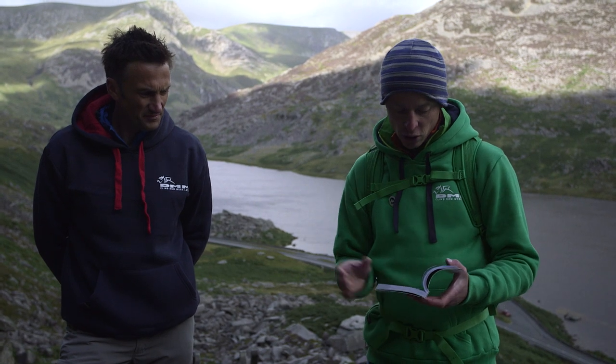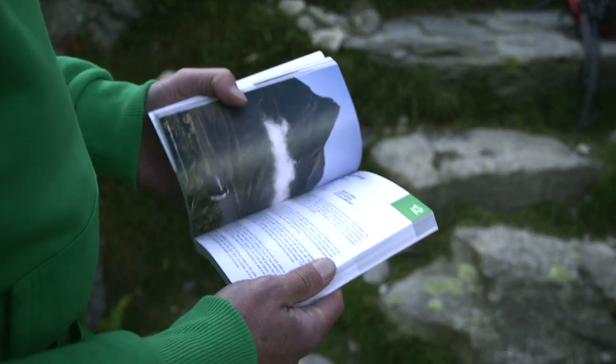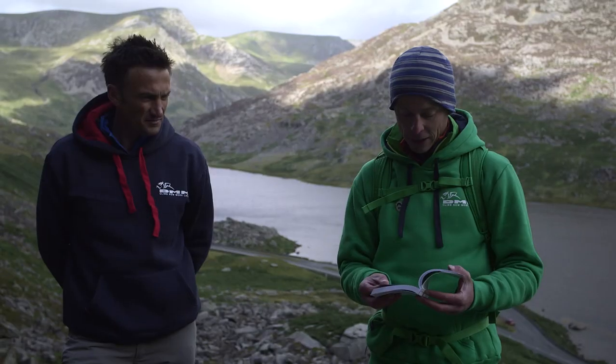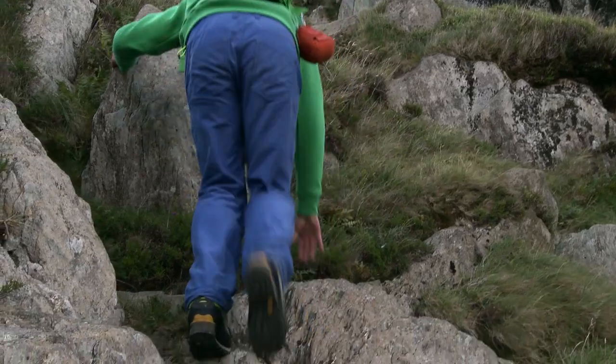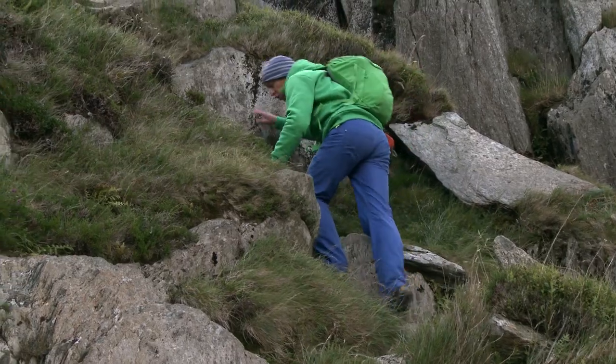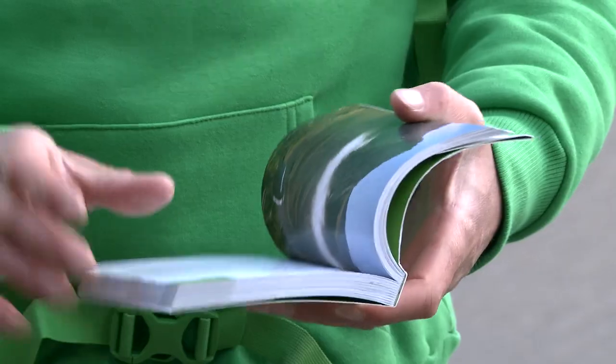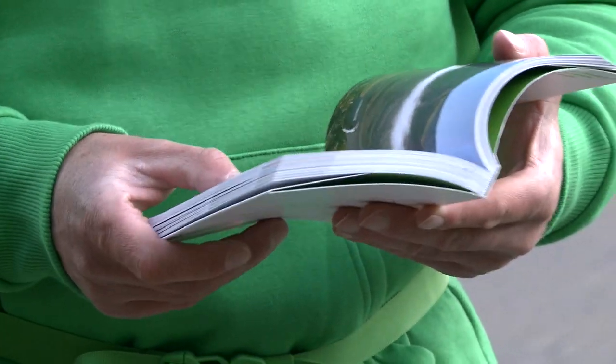From a vantage point on the heathery shoulder, choose a weakness up through a barrier of rock, and then it basically says by sticking close to the crest of the ridge you're going to find the best scrambling. All paths lead to Rome. So it's giving you that freedom to go out, pick a line, have an adventure. Try not to think of things as being right or wrong — think of things as being fun. If you get into something that looks a little bit steep for you, perhaps just come back down, have a nose around the corner, and find something that looks more up your street. Get into this way of thinking that you're there just to have an adventure — if it works for you, you're going the right way.